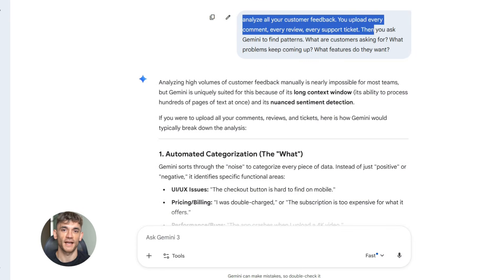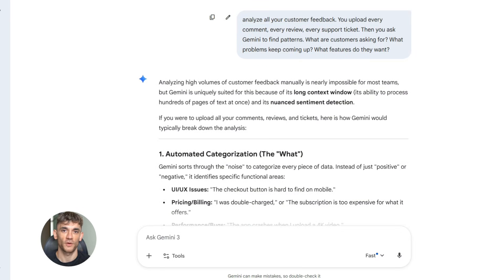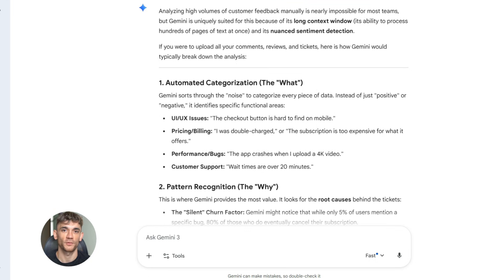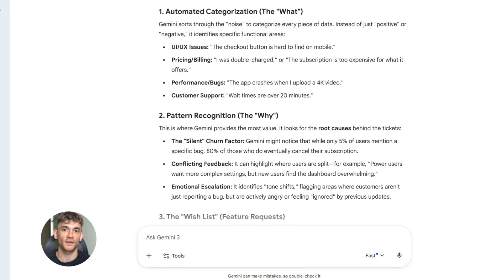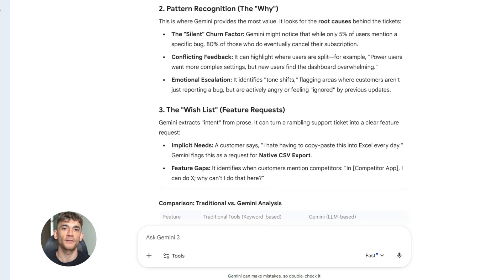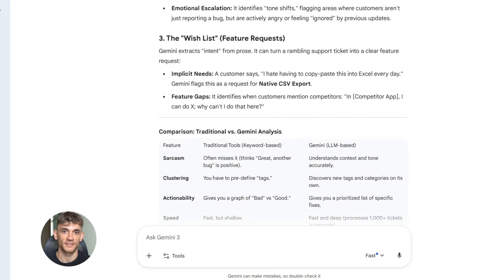Here's how you use this for the AI Profit Boardroom. Say you want to analyze all your customer feedback. You upload every comment, every review, every support ticket. Then you ask Gemini to find patterns — what are customers asking for, what problems keep coming up, what features do they want? Gemini reads through everything and gives you a complete analysis that would take you days to do manually. Gemini does it in minutes.